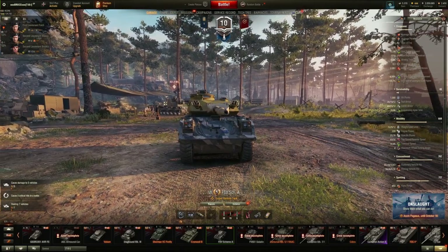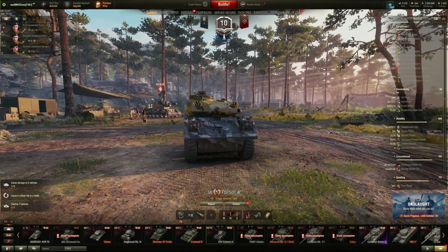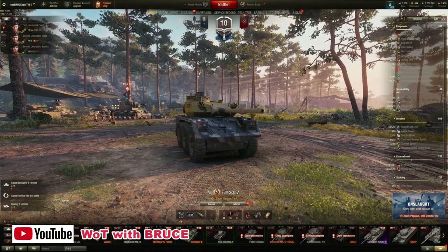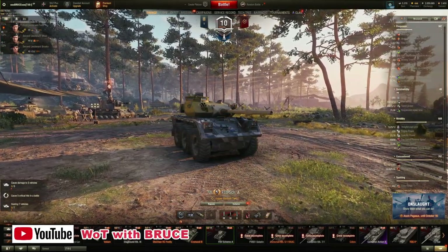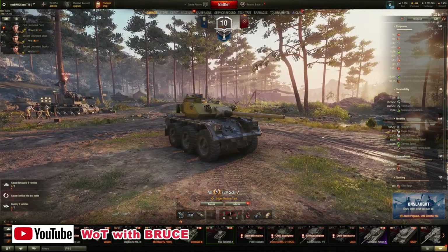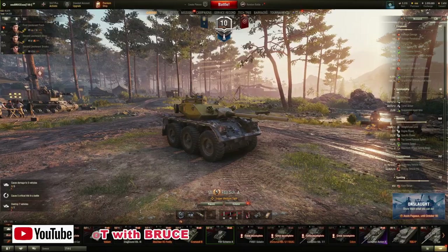Hey guys, welcome back to World of Tanks. My name is Bruce and today I want to present the new British tier 7 wheeled medium tank, the FSV Scheme Alpha. How good is this tank and can it compete against regular medium tanks on its tier? Let's find out in this video.